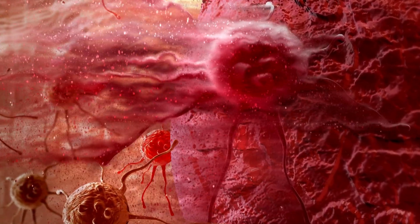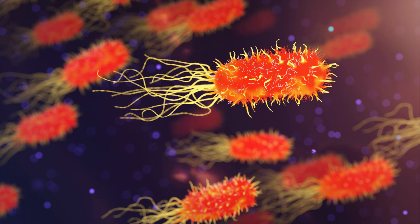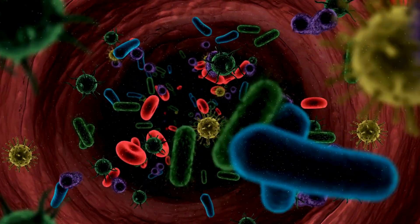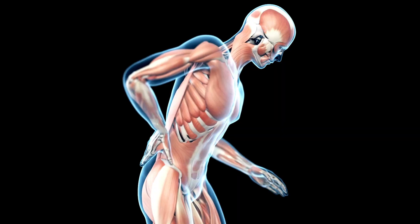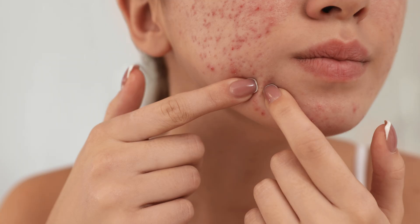Now here comes the troublemaker: bacteria. A specific bacteria called Cutibacterium acnes lives on your skin. When it gets trapped in these clogged pores, it begins to multiply. Your immune system detects this invasion and reacts. This leads to inflammation, redness, swelling, and even pus. That's how you get a pimple, also known as acne.